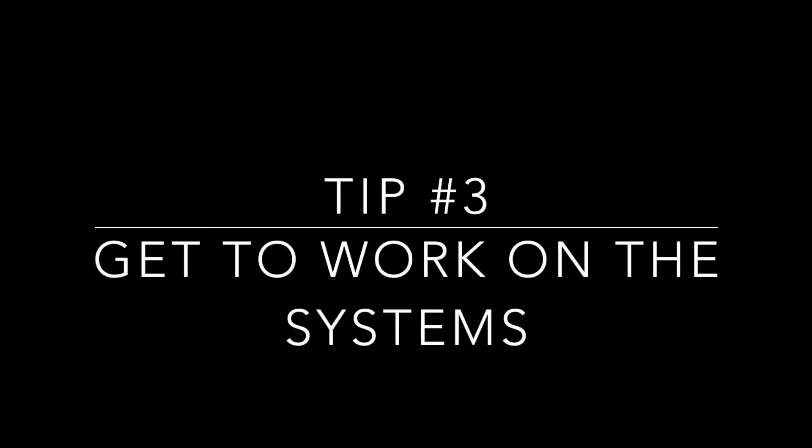Number three, get to work on the systems. I know that can seem like an overwhelming job, but sometimes systems is as easy as taking a video of you opening and closing, or simply creating a checklist of how to do a certain thing — walking through opening, those kinds of things. It doesn't have to be elaborate. It just has to be something that is documented that your staff can easily follow.